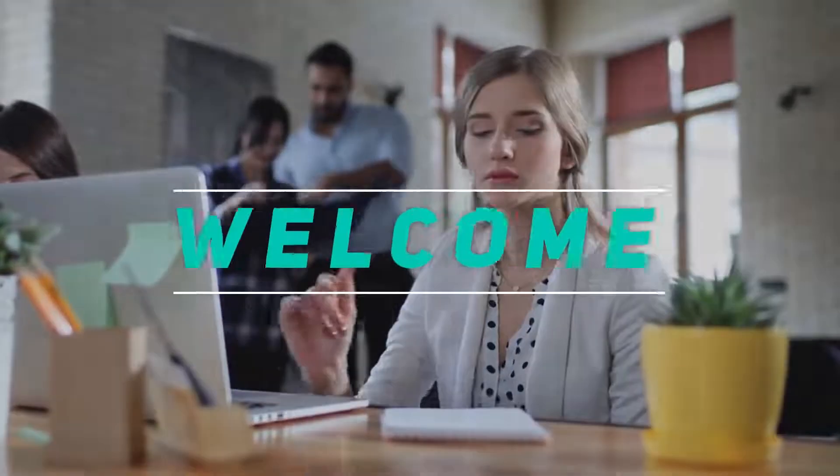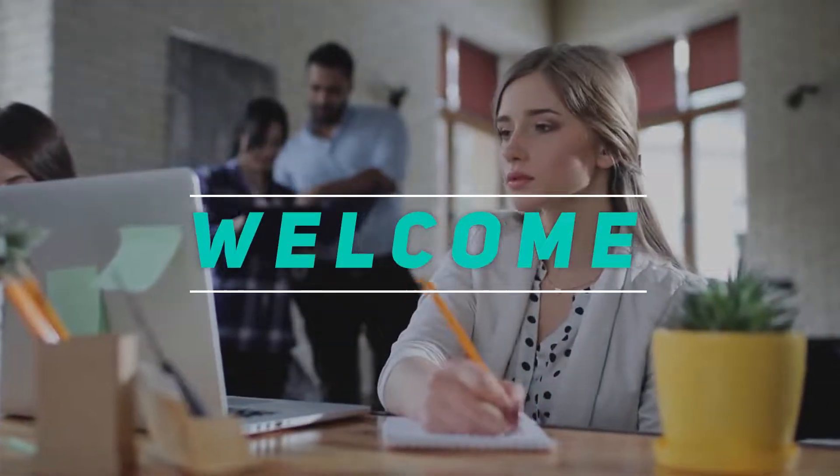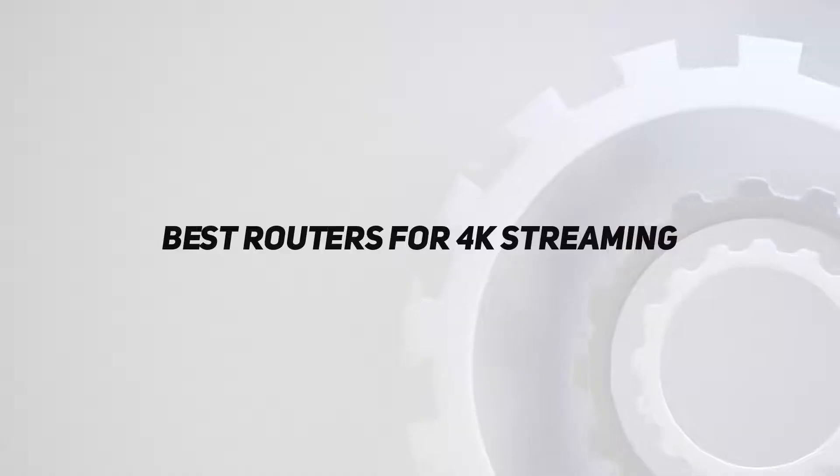Hey, welcome back to my channel. In this video, I'm going to talk about the top five best routers for 4K streaming.